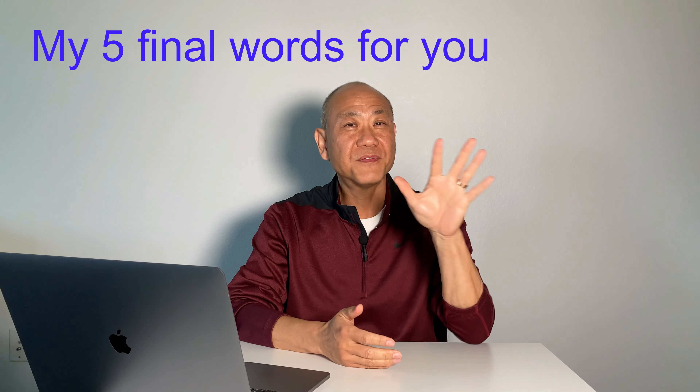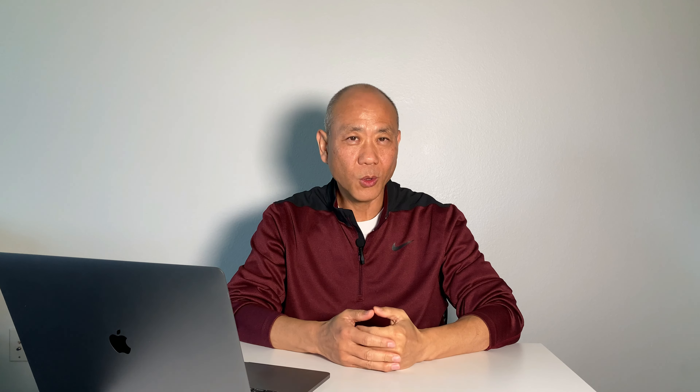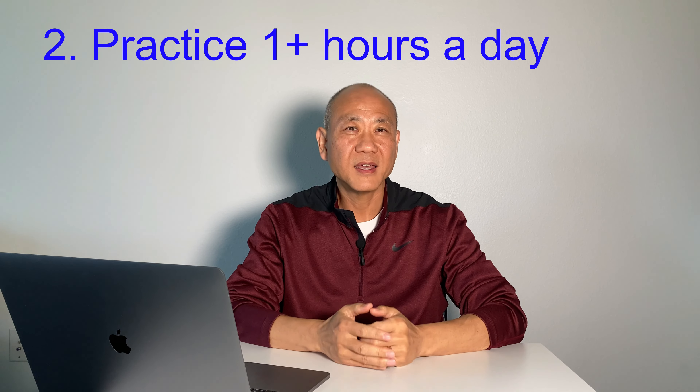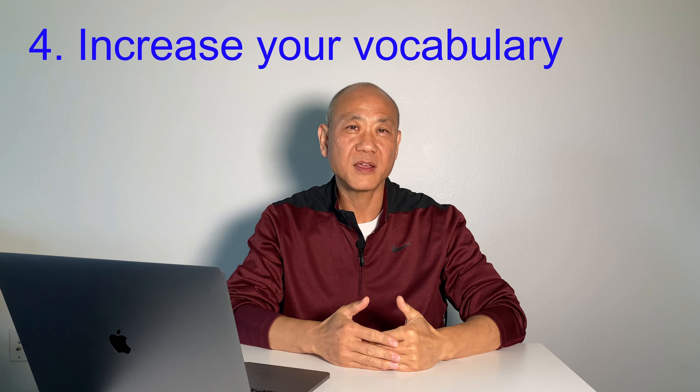Here are my five final words for you. One, repeat listening over and over — this is called the drill method. You must drill and open your ears to spoken English. Two, do this practice at least one hour straight a day. Three, practice every single day — it is much more effective than doing this for seven hours only on Sundays. Four, increase your vocabulary. The more words you know, the better you can understand when you hear them. So read out loud the words you wrote down on your note before you start your English listening practice for the day.